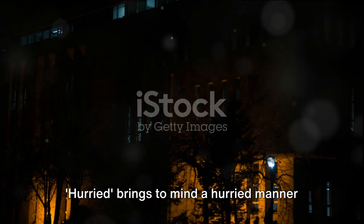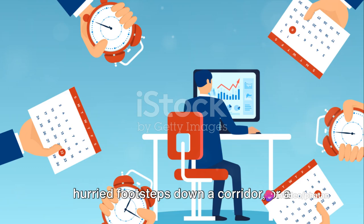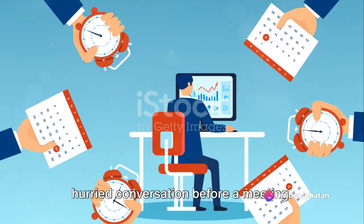Hurried brings to mind a hurried manner in packing, a hurried pace in walking, hurried footsteps down a corridor, or a hurried conversation before a meeting.